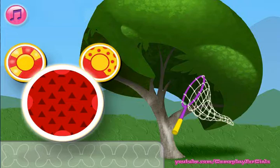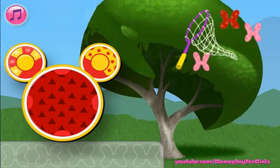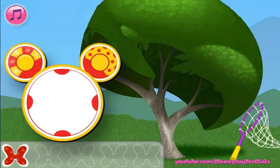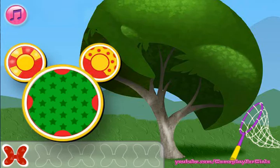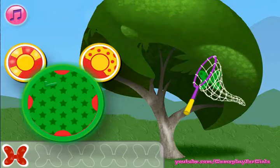We need to catch the red butterfly bowl with triangles. You're a good butterfly bowl catcher! We need to catch the green bowl with stars. Nice!